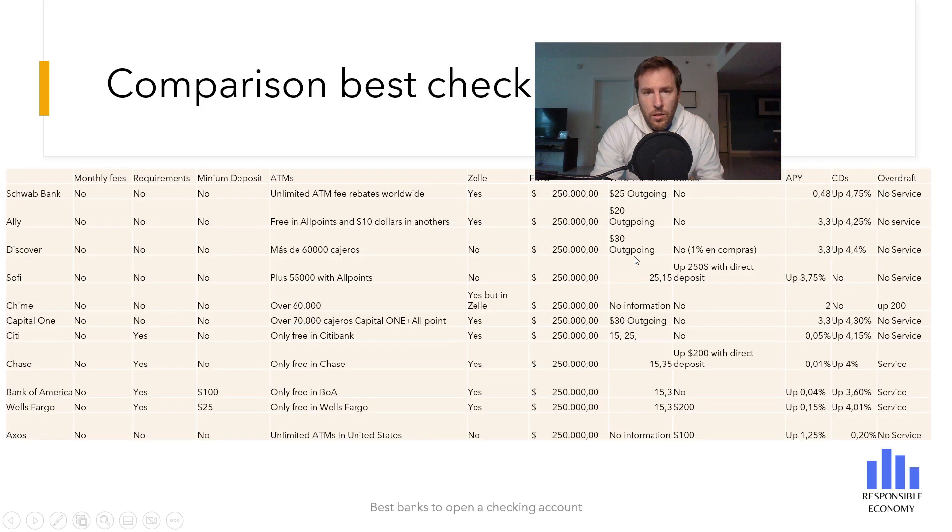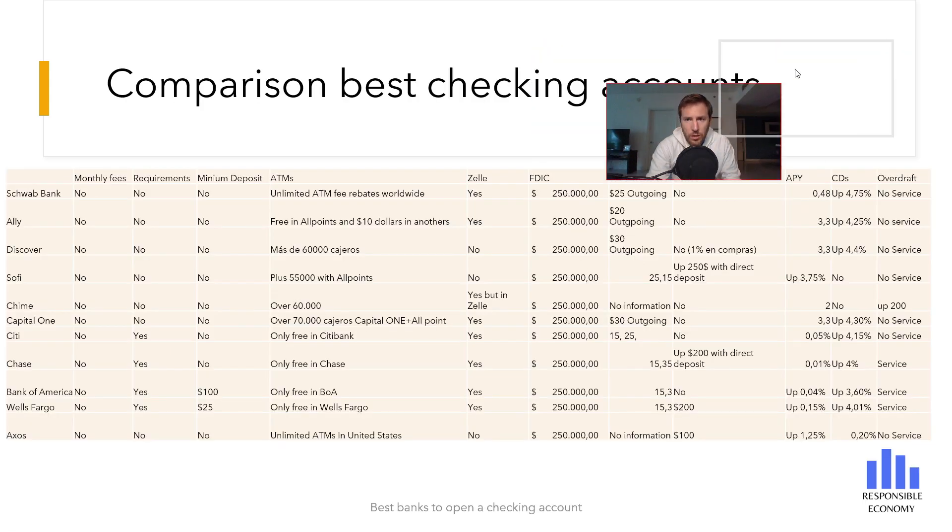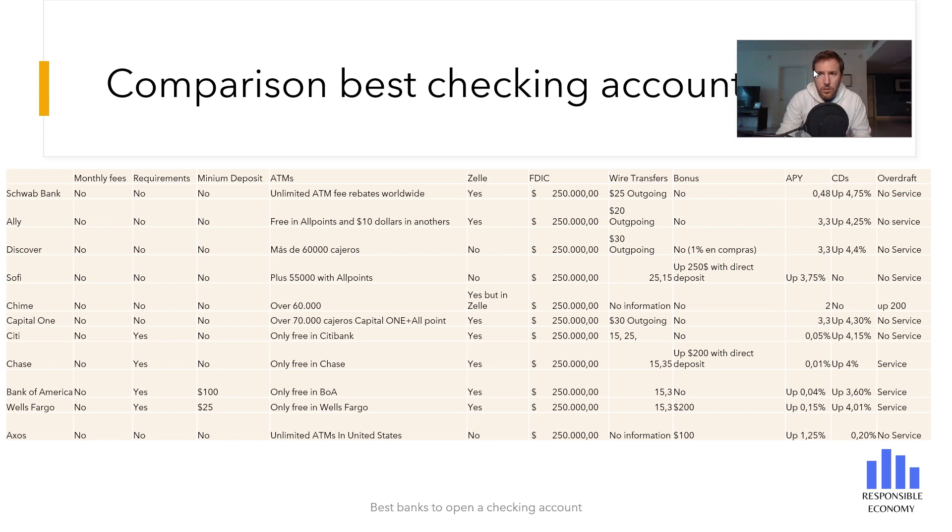You are now seeing a comparison with the best checking accounts you can open in the United States and the main characteristics of each one. Both here on screen and in the description, you have the complete video with the best checking accounts. We hope you liked this video. If you have any questions, you can ask us and we will try to answer in less than 48 hours. You can also subscribe to receive videos every day and visit us at the Responsible Economy website. Have a nice day.